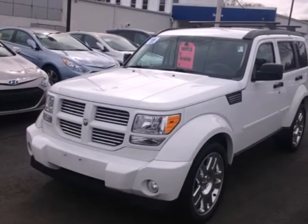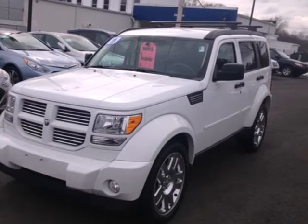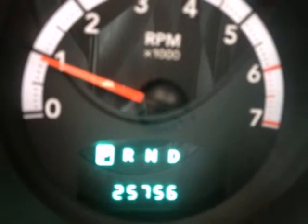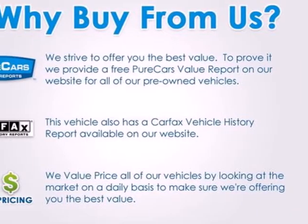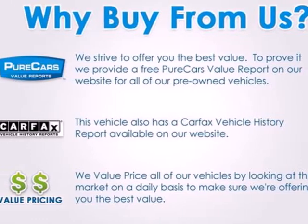Dodge's acclaimed Nitro lives up to its name with explosive good looks. Plus, it offers comfort, safety, and performance to the max. You need to see it in person. Come on in today and take it for a test drive.